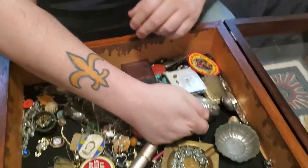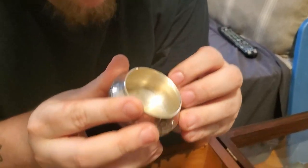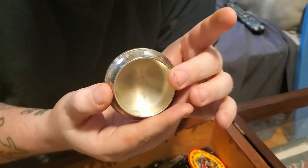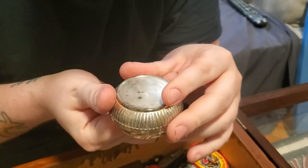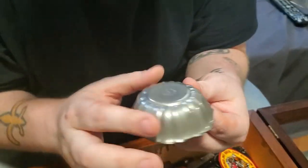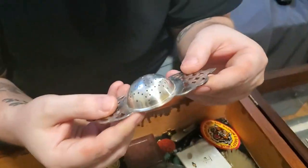This next one looks maybe silver — actually maybe not, but maybe it is. I don't see any marks, but the bottom makes me think it's not silver because usually they don't do that. This one is Reed and Barton pewter — oh my god, Reed and Barton is a very good company, so that's nice. And this is a squeezer — a strainer.